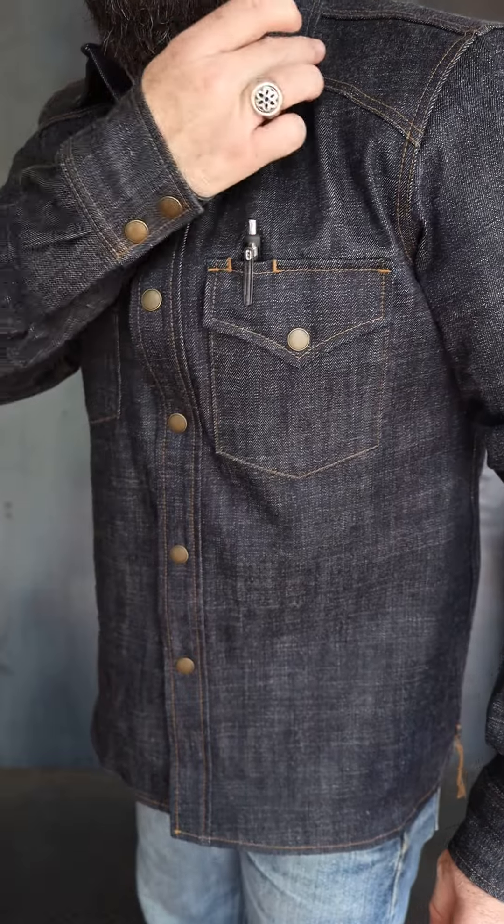I've always been a big fan of Carl's western shirts — probably some of my first denim shirts came from Carl. I really like the way he has the downward yoke on the front shoulder.